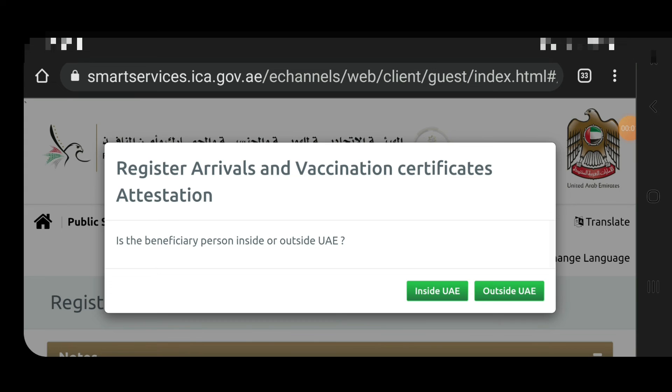If you want to upload or update your vaccination certificate inside or outside the country via the ICA website or DHA, you can watch my video — the link is given via the iCard button. You have to register your arrival before departure if you are outside the country, and you can upload your certificate that way.